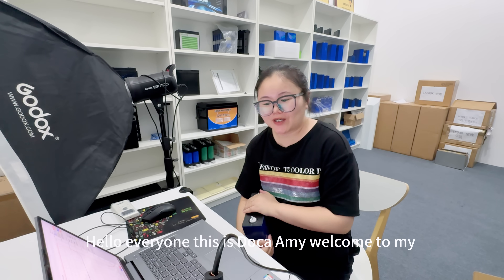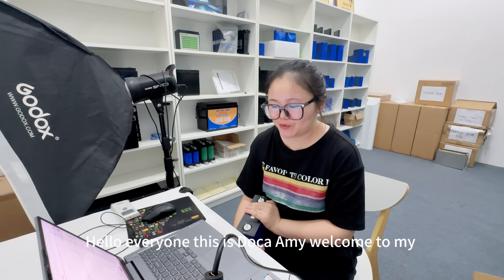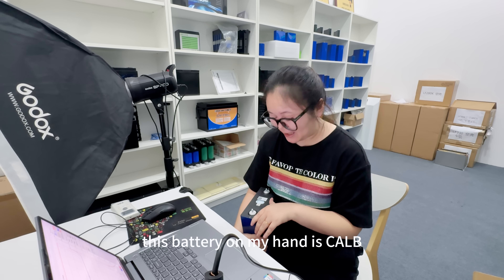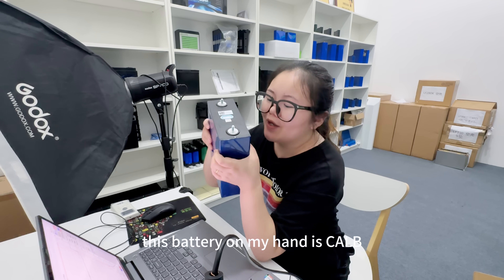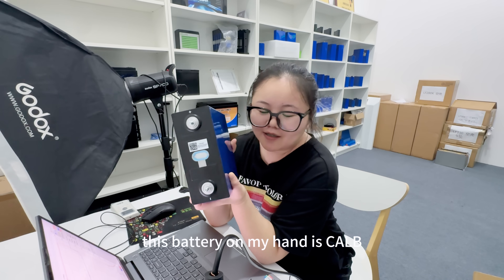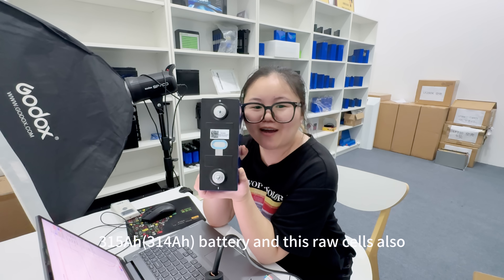Hello everyone, this is Dokka Emi. Welcome to my YouTube channel. Today I will have this battery on my head — it's a C-ALB-CAP 315mAh battery.